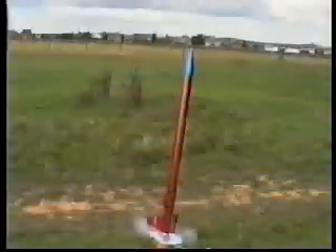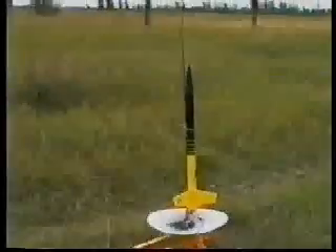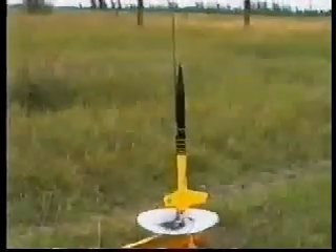It was a nice flight. Three, two, one — lift up. Five, four, three, two, one — lift up.